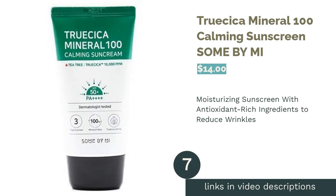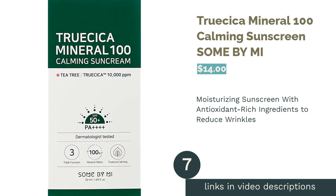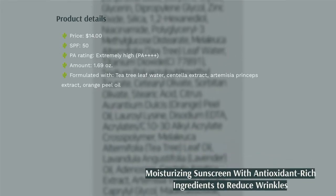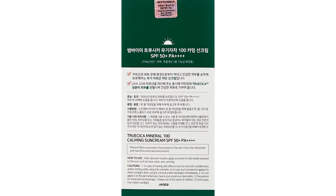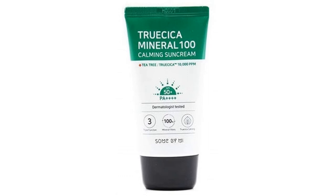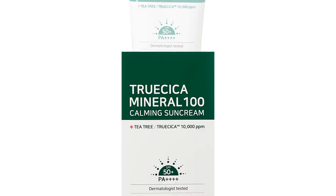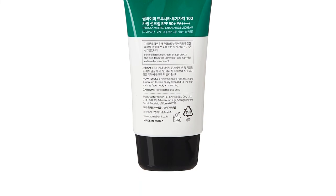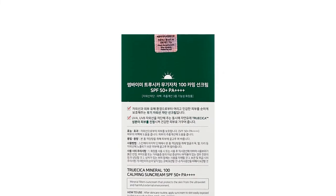The next product in our list is Trucica Mineral 100 Calming Sunscreen Sun by Me. This zinc oxide sunscreen brims with moisturizing ingredients that leave your skin feeling refreshed, healthy, and protected. Tea tree leaf water helps restore your skin barrier while calming irritation. What further sets this product apart is the anti-aging benefit — you'll find many antioxidant-rich botanicals on the ingredient list, including gotu-kola extract, orange peel oil, and mugwort extract, all proven to make fine lines and wrinkles much less visible and to brighten your complexion.